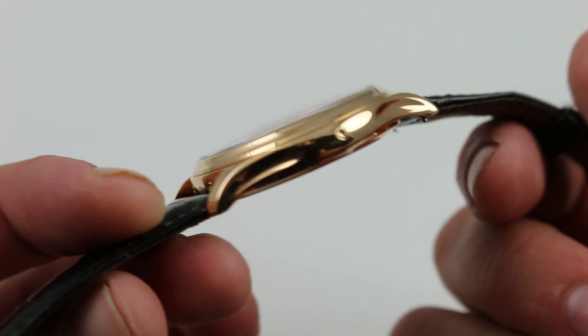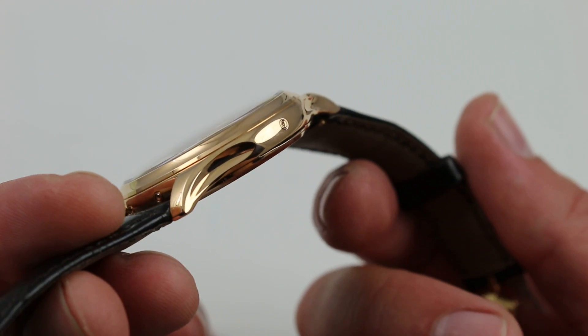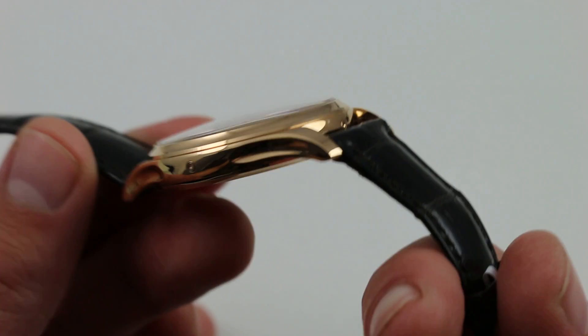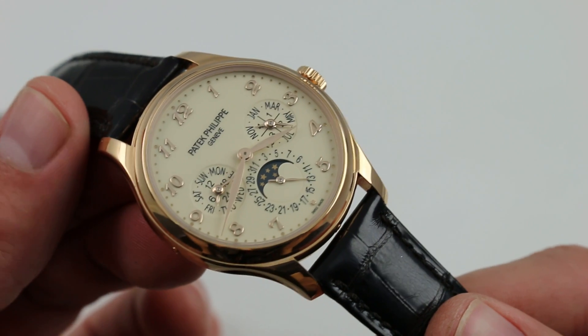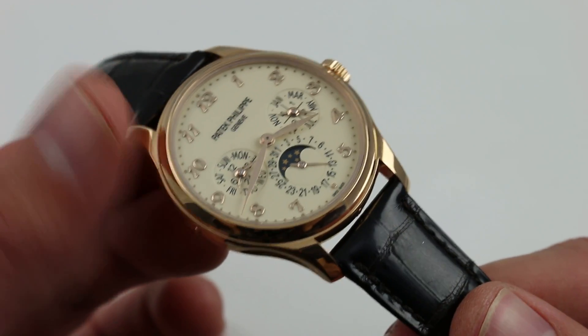The watch's case has immense character. Scalloped lugs, becoming more common in the Patek Philippe catalog, have allowed the company to increase its case sizes while remaining pared-down, elegant, and in so many ways sinuous and sexy — something that can be lost with the increase of size and mass. At most manufacturers that's a problem, but at Patek Philippe, mass and class truly do go together.